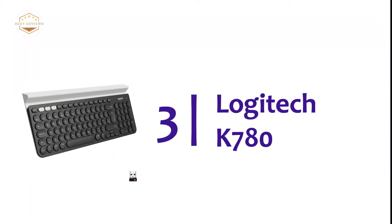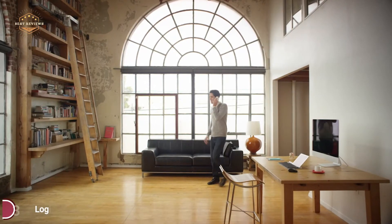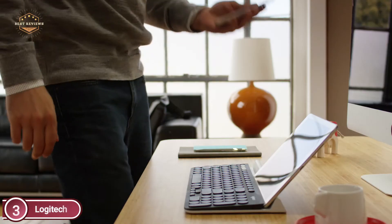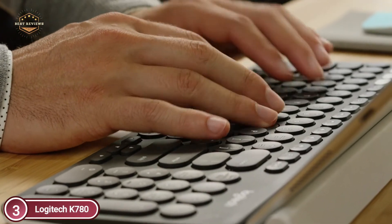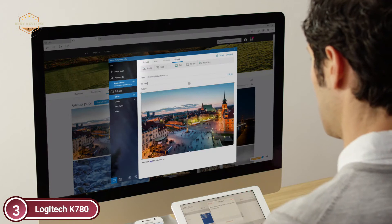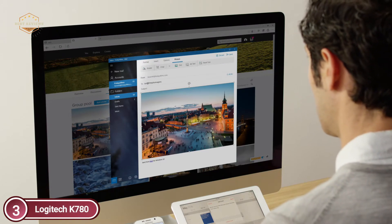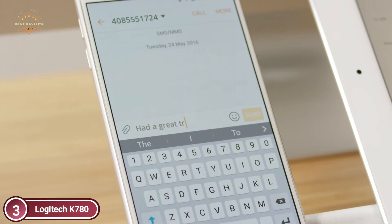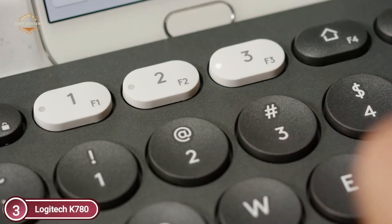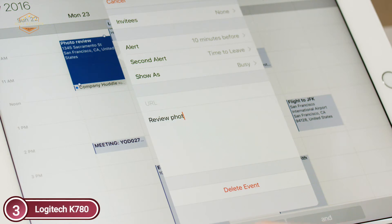Item number 3, Logitech K780. This multi-device comes with an all-inclusive, beautifully constructed computer keyboard that can be used with tablets and smartphones. It is quiet and comfortable to type on with the ease of switching between three devices that you input text on. A beautiful keyboard that can be used on every tablet, computer, and mobile device through USB or Bluetooth wireless.